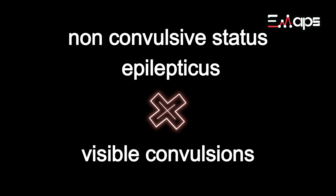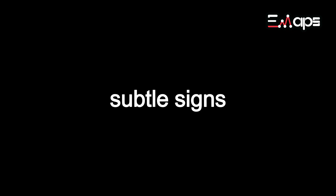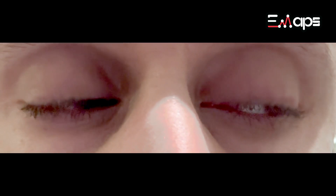Many patients with non-convulsive status epilepticus have no visible convulsions and may in fact be talking or following commands, however exhibiting only subtle signs such as disorientation or automatisms like repetitive eyelid movements or picking at clothes.